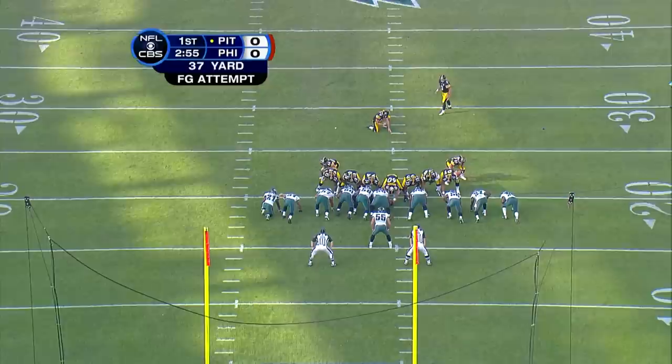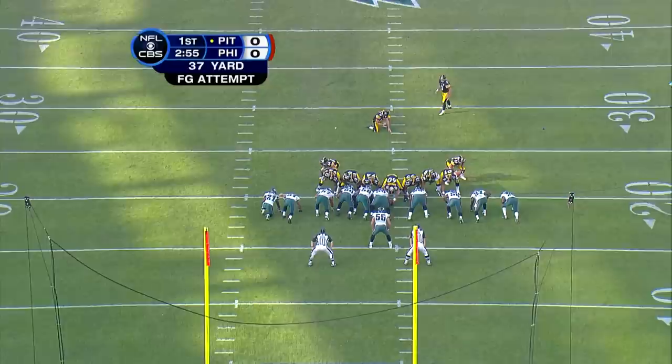Here they come again. Shoulders the hip, fires it incomplete — and only two misses in 25 tries. Jeff Reed, reliable again.